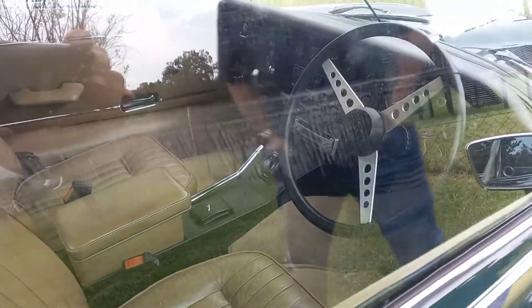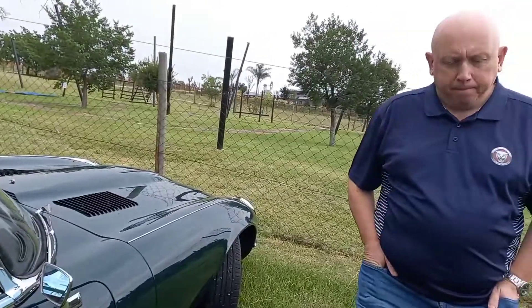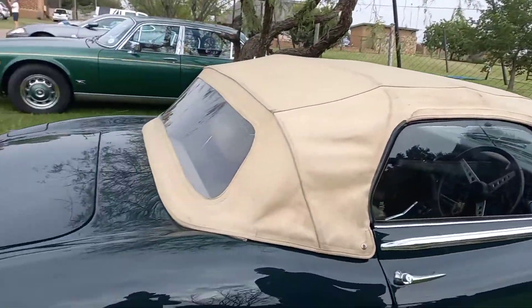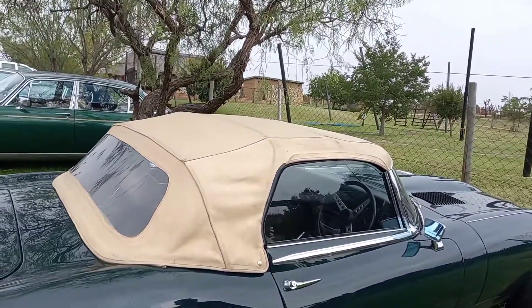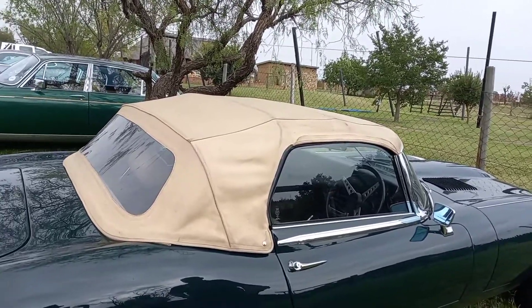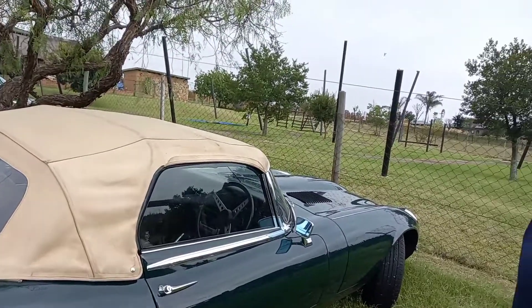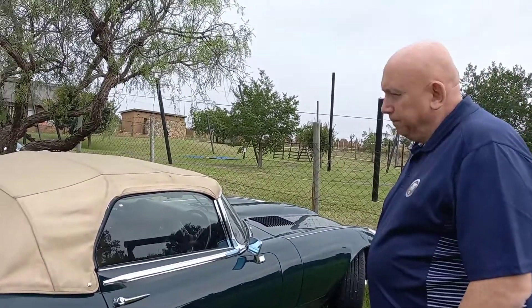As Enzo Ferrari once called it, the most beautiful car ever made — and it's been voted that a few times. These are stunning, unbelievable cars. The purists will always say the convertible isn't the best, but I love convertibles and I'll never change. If we all liked the same things, life would be a very boring place.